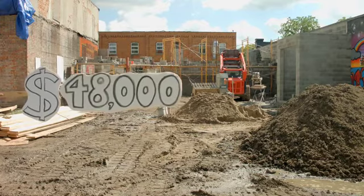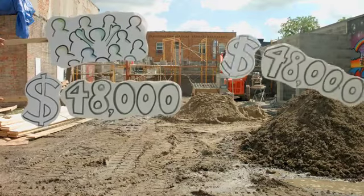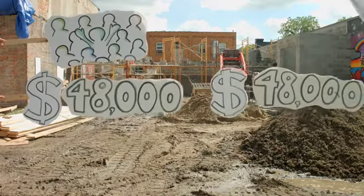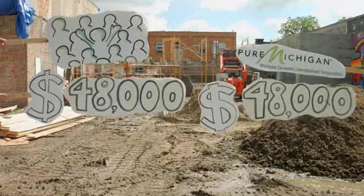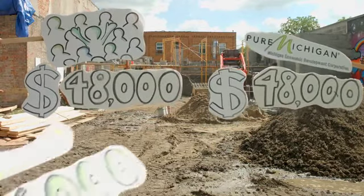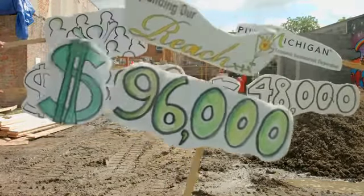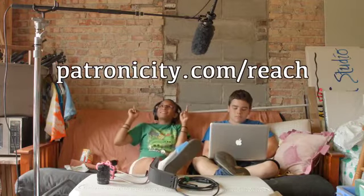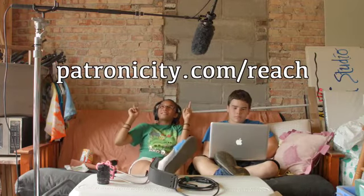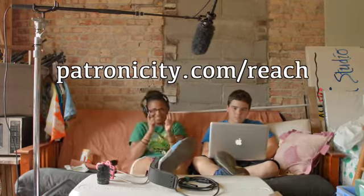If you help raise $48,000 on PatronistCity.com, our dollars will double. Because of those cool people at Michigan Economic Development Corporation, they'll also give us $48,000 — that's $96,000. Remember to visit PatronistCity.com by October 16th so we can double the donations. We'll see you next time.